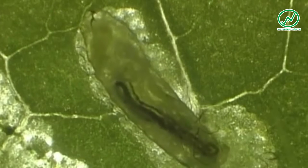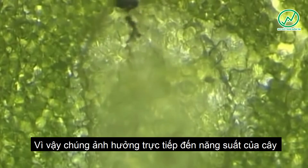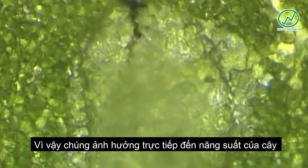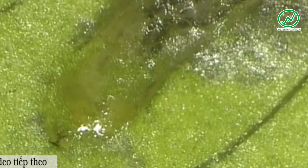Leaf tissue is heavily damaged as the larva passes through three development stages. Just after a few days, the third stage larva is fully developed.